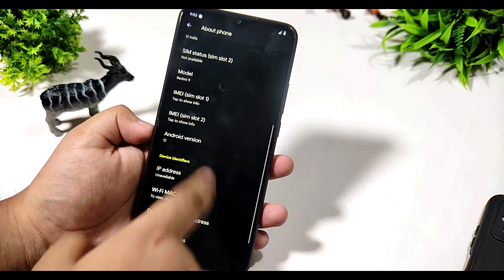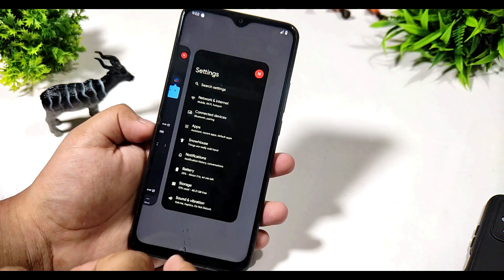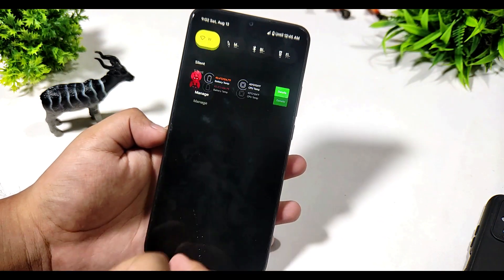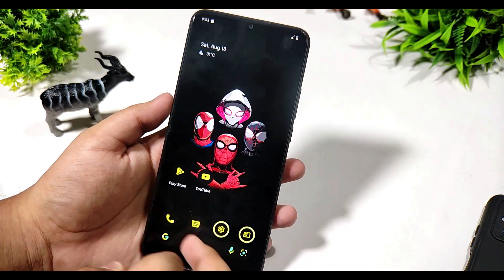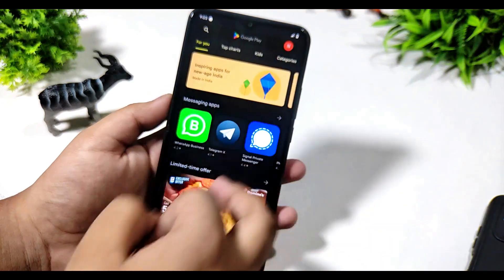It comes with all types of customizations and it is very smooth. You can see the closing and opening animations are very good. Here you can also see the new and updated UI for the quick settings of the device, and it doesn't have any issues.